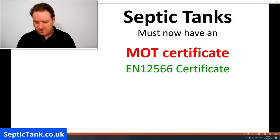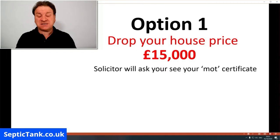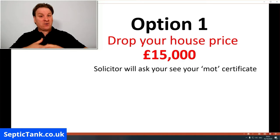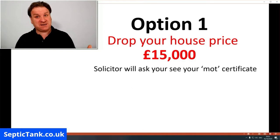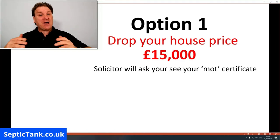When you come to sell your house, the solicitor representing the people buying your house will ask to see this MOT certificate. Now, if your septic tank was installed prior to 2015, then 99.9% of people throughout the UK don't have one of these MOT certificates. So what are their options? How can they make sure that the sale of the house goes through smoothly?